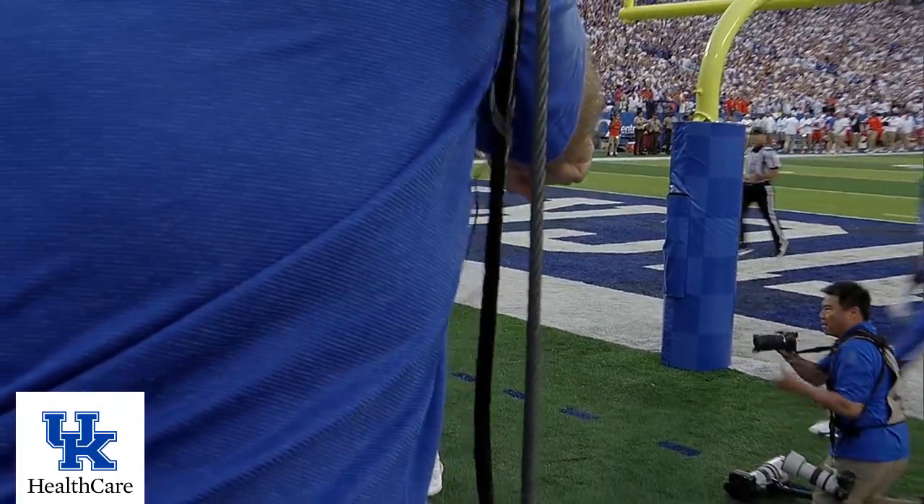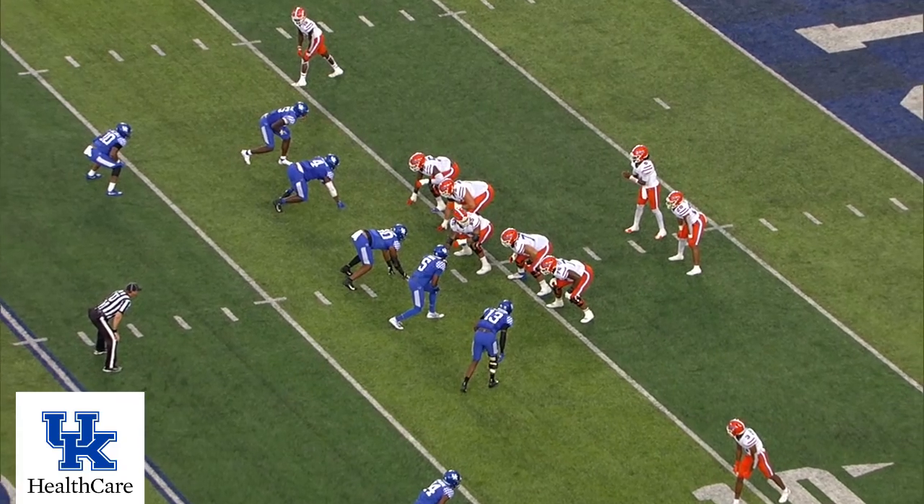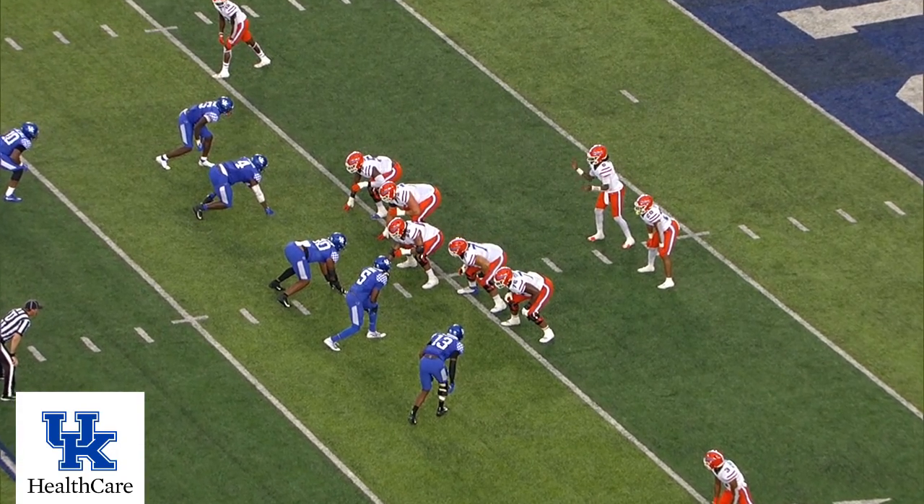Here's to you, Mr. Robinson! It's getting loud at Kroger Field. Jones out of the gun.